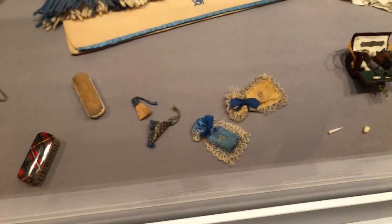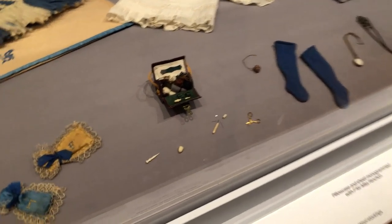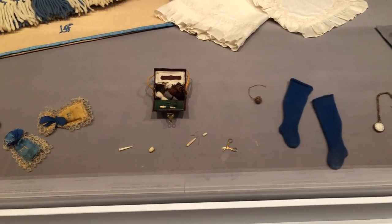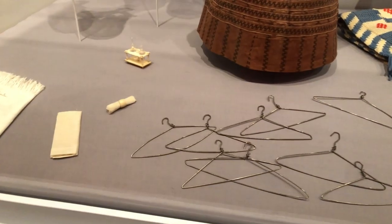Miss Fanchon has sachets embroidered with her initial 'F,' and very unusually two of the dolls have wire clothes hangers — a very new invention at the time. Most women would not have had these; they would have hung clothes on pegs or stored them flat in a wardrobe. In old Philadelphia houses, closets may not even be deep enough for hanging clothes. Two of the dolls have these hangers as a forerunner of what's to come.